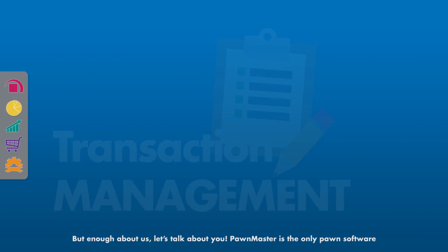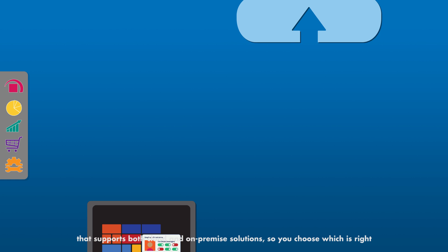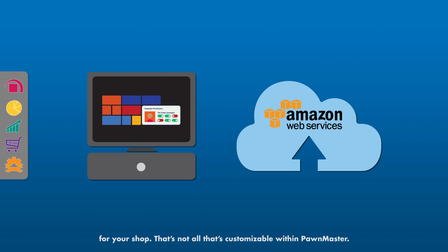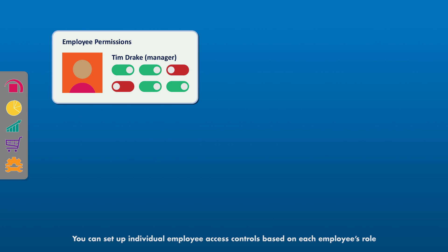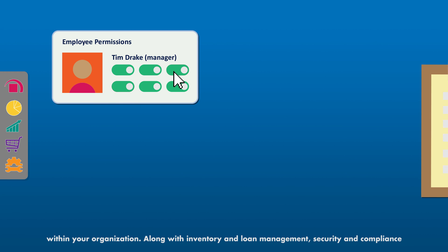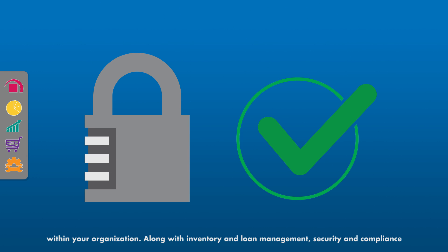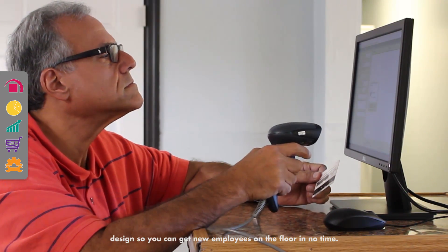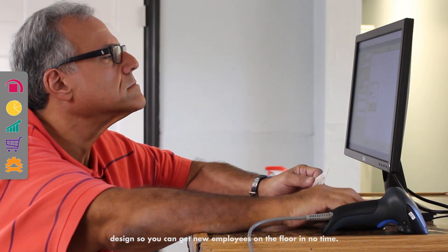But enough about us — let's talk about you. PondMaster is the only Pond software that supports both cloud and on-premise solutions, so you choose which is right for your shop. You can set up individual employee access controls based on each employee's role within your organization. Along with inventory and loan management, security and compliance are PondMaster's bread and butter. We pride ourselves on our simple, easy-to-use software design so you can get new employees on the floor in no time.